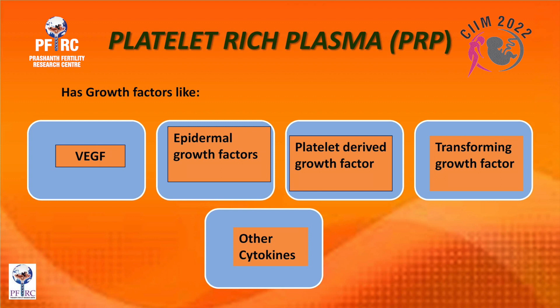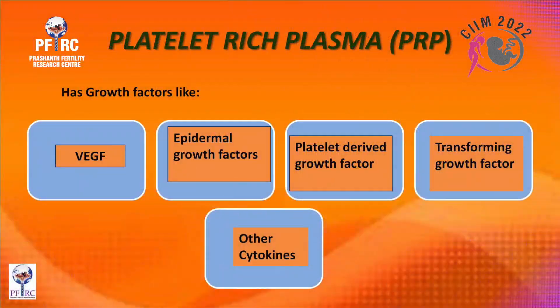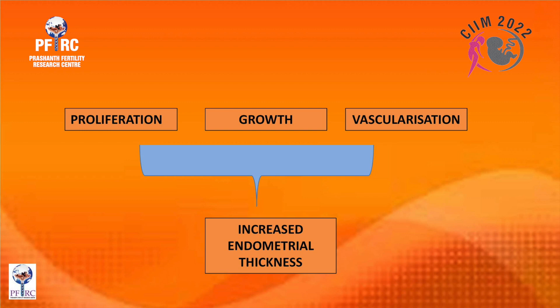With a second-look hysteroscopy you often find a major difference, though sometimes adhesions persist. You can repeat the adhesiolysis and PRP or mesenchymal stem cells. Platelet-rich plasma has growth factors rich in vascular endothelial growth factor, epidermal growth factor, platelet-derived growth factor, transforming growth factors, and other cytokines which lead to proliferation, growth, vascularization, and increased endometrial thickness.